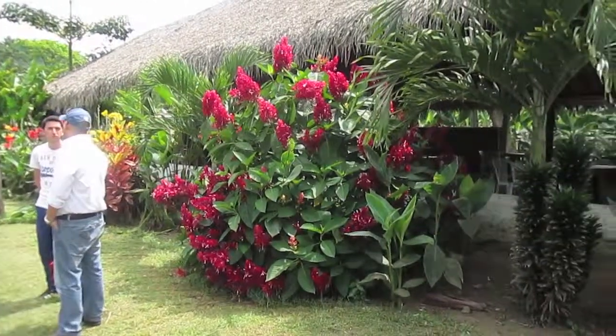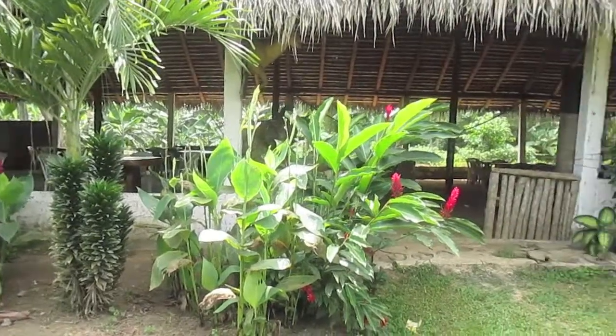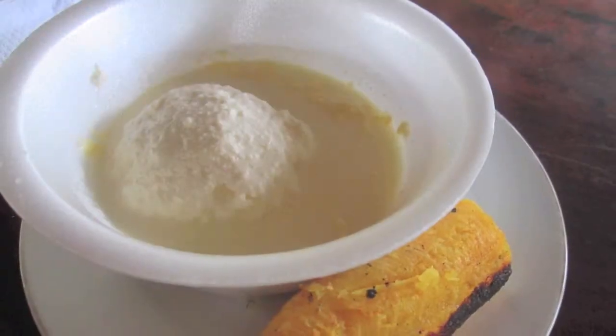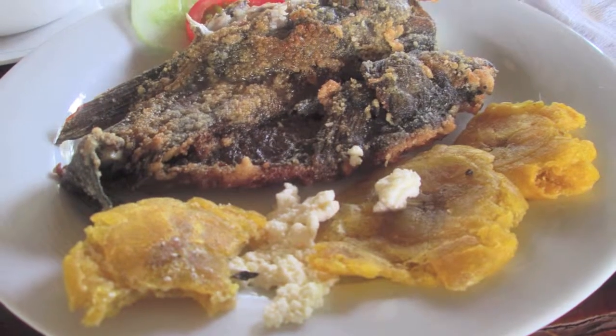After this experience, we went to Quinta Sofia to eat our breakfast. We ate the serum with a fried sweet plantain — a typical dish from Chone — with some fried chame. This fish can live over two days outside of water.